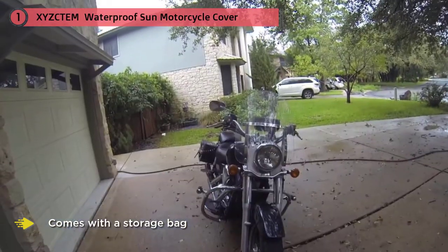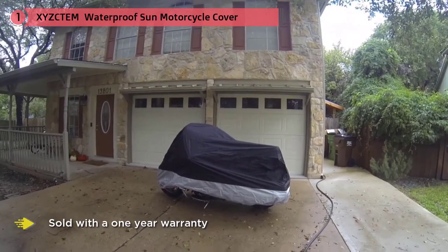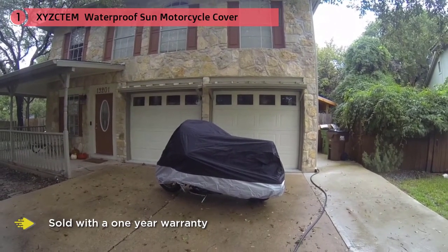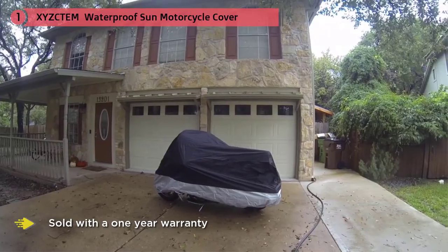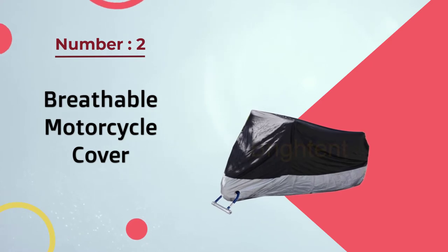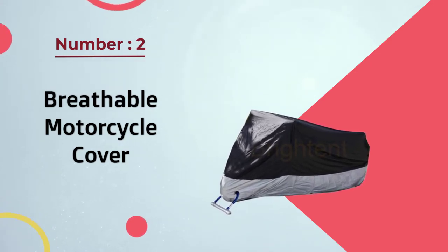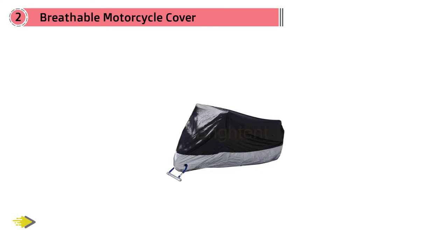It even protects against tree sap if you park your bike under a tree when out and about. It comes with a storage bag so that it can be taken easily with you wherever you go, and is also sold with a one-year warranty should it not meet your requirements. Number two: breathable motorcycle cover.